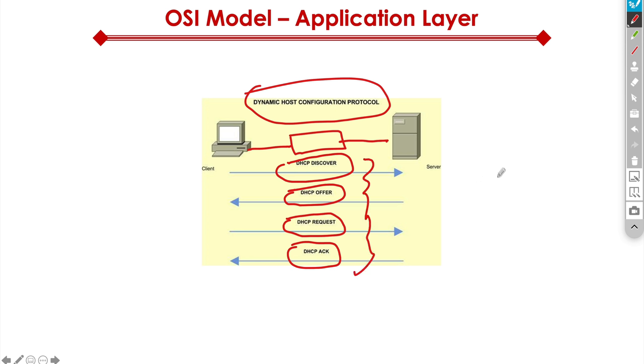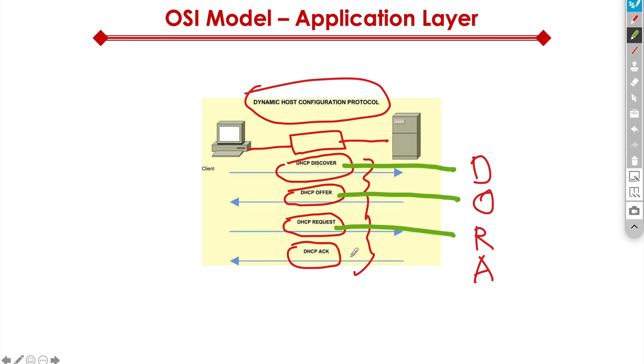Another mnemonic that can help you from an exam perspective is DORA: D for Discover, O for Offer, R for Request, A for Acknowledgement. That's the DORA process for DHCP.